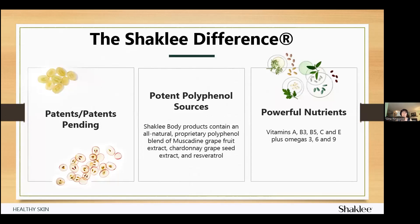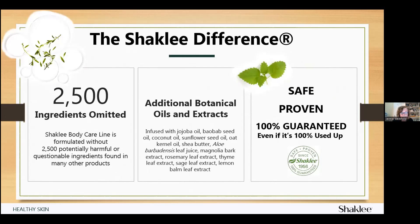Let's review the Shaklee difference and what sets the Shaklee Body Care Collection apart. These products are backed by several patents and patents pending, meaning they are truly unique. They are made from potent polyphenol sources including muscadine grapeseed extract and other extracts, which provide anti-aging benefits for the skin. These products contain powerful nutrients with healing vitamins and omegas. Shaklee's commitment to clean ingredients excludes over 2,500-plus potentially harmful or questionable ingredients, and 12 additional botanical oils and extracts are used. Shaklee stands behind the safety and proven performance of all their products — if you're not satisfied, you can send them back for a full refund, even if the container is empty.